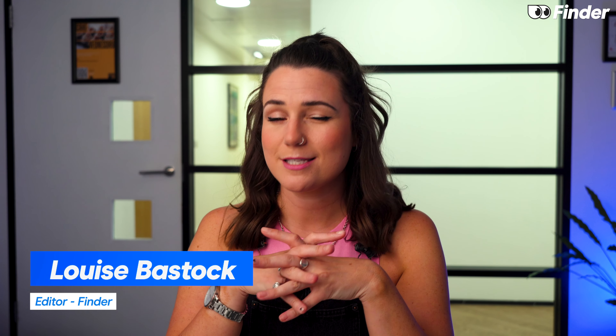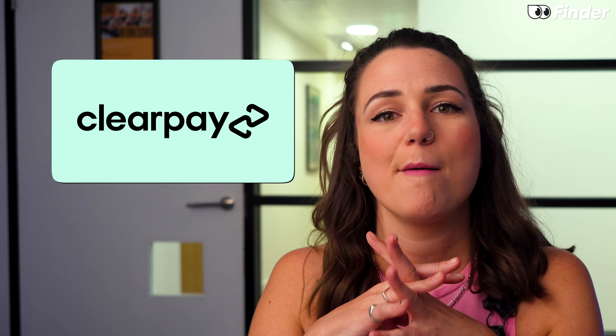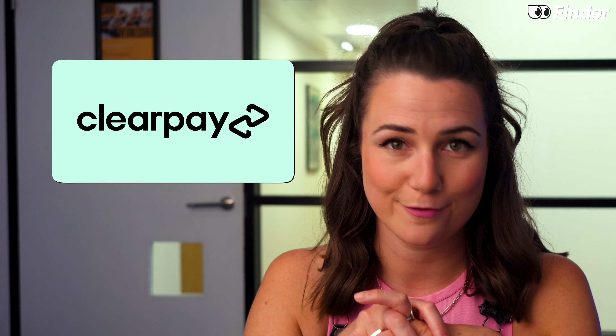Buy Now Pay Later services are still unregulated in the UK and they've got a bit of a reputation for being a wild west. So the question is, does ClearPay live up to its name or does it in fact muddy the waters of your personal finances?